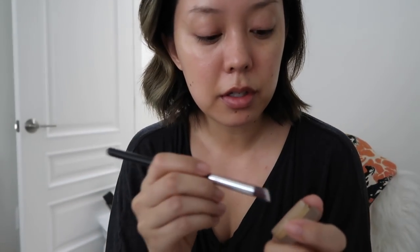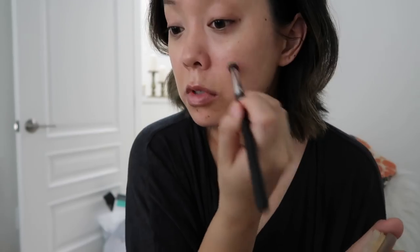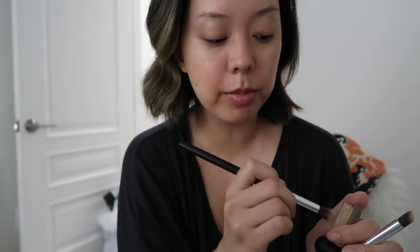This little brush for the concealer under my eyes — I like that it's very precise. So far these aren't bad for cream or powder, but not so sure about liquid. I feel like the liquid might absorb a little bit too much.